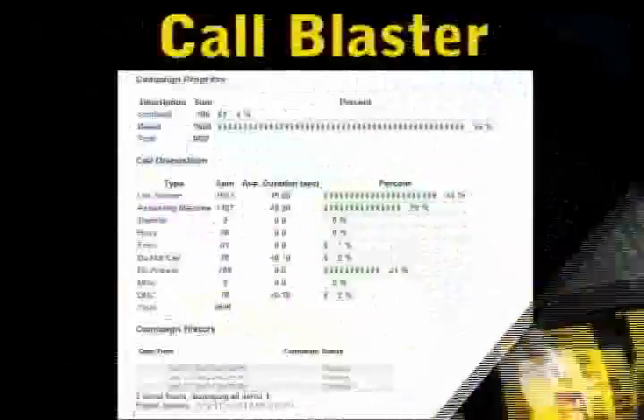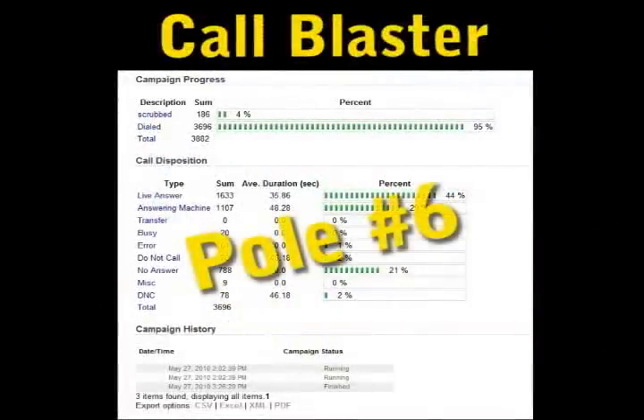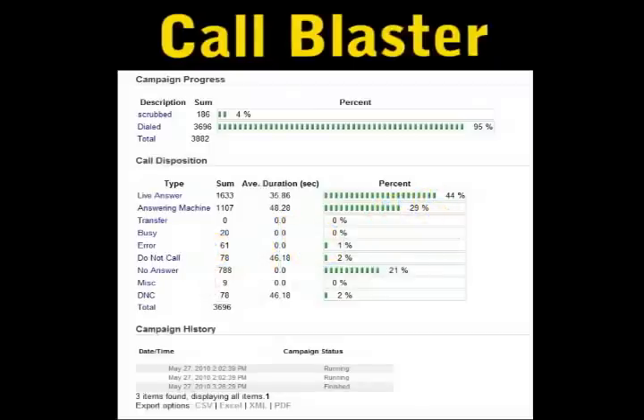Pole number six that's generating leads for your dealership is a call blaster, also known as a voice broadcast. We write the script for you to simply call in and record, and then we set up our dialing system to call your customer database with your personal invitation to the upcoming event. This element of the Sharpshooter system really boosts event attendance.